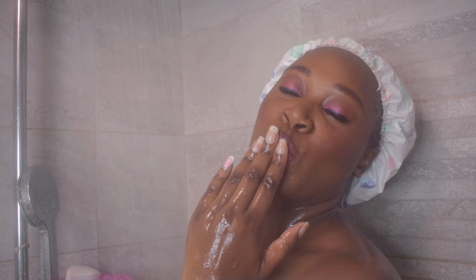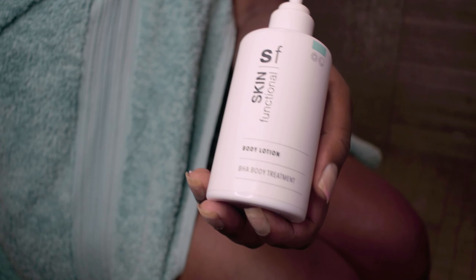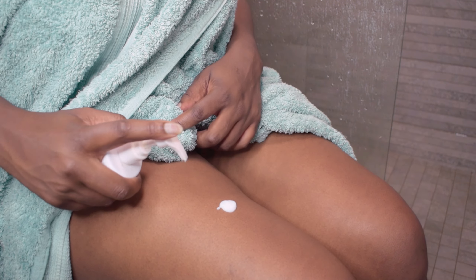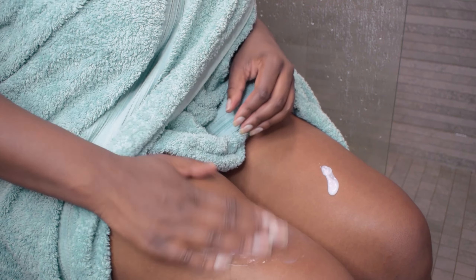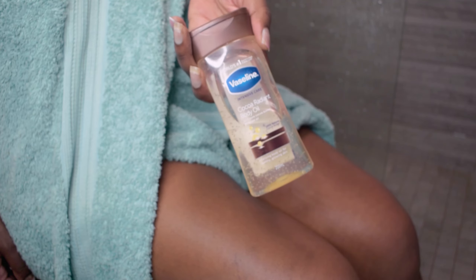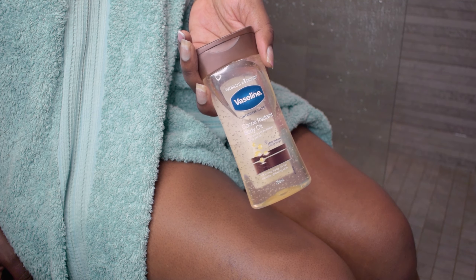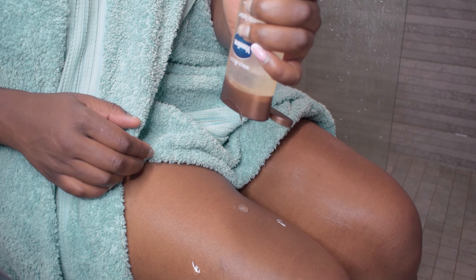Now that we've scrubbed and are feeling pampered, let's lock in that moisture. I'm mixing the Skin Functional body lotion with some Vaseline cocoa butter oil for that dewy, glowy look that stays all day. We're not playing games with dry skin here, honey — you'll be smooth, hydrated, and glowing like you've got your own spotlight.